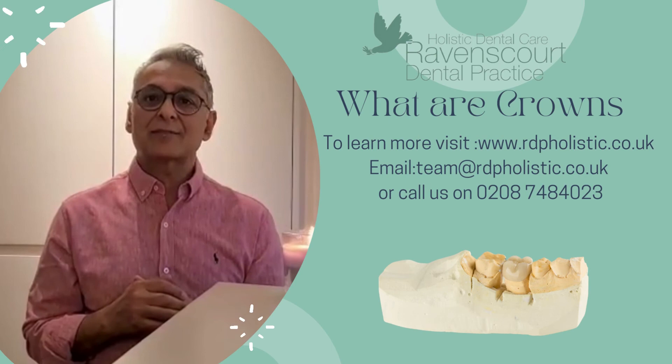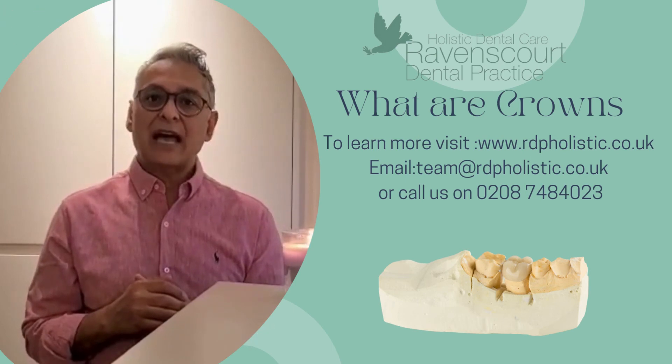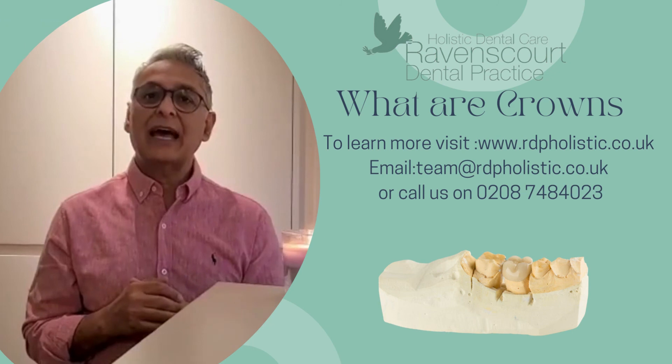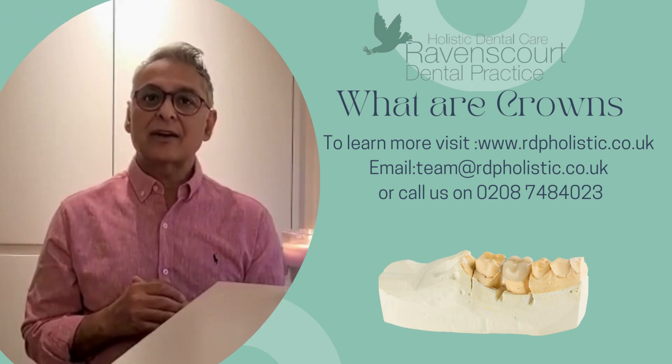The contact details for the practice are team at rdbholistic.co.uk and the website is www.rdbholistic.co.uk. Thank you.